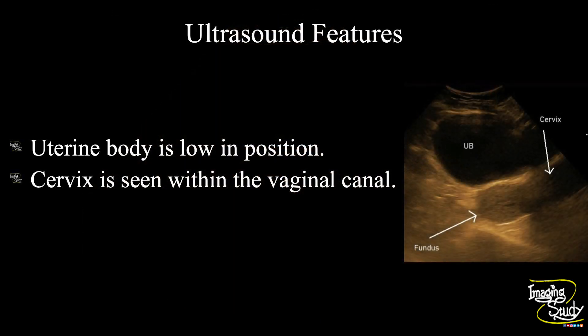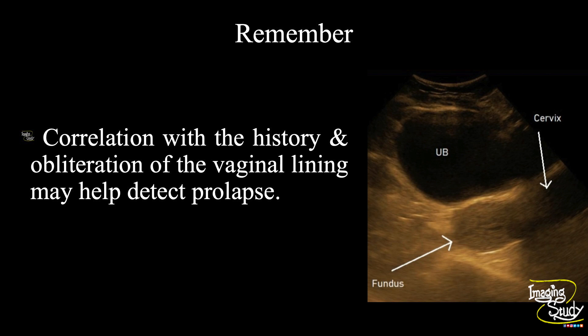In summary, the uterine body is low in position and the cervix is seen within the vaginal canal, obliterating its regular triple echogenic line, indicating it as a case of uterine prolapse. As a take-home message, correlation with the history and looking at the obliterated vaginal lining may help detect prolapse in confusing cases.